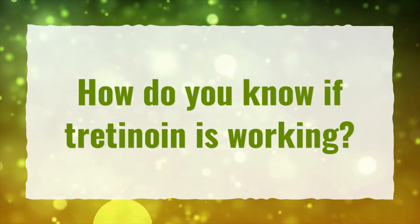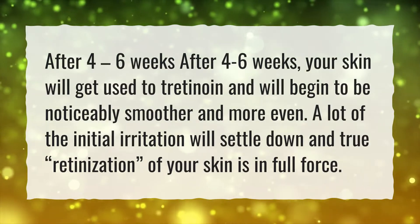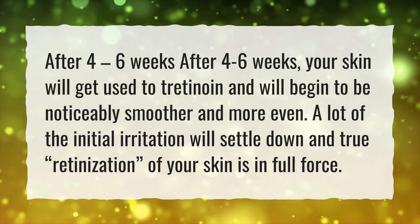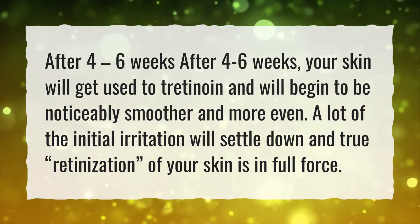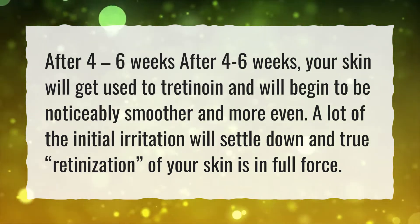How do you know if Tretinoin is working? After 4-6 weeks, your skin will get used to Tretinoin and will begin to be noticeably smoother and more even. A lot of the initial irritation will settle down and true retinization of your skin is in full force.